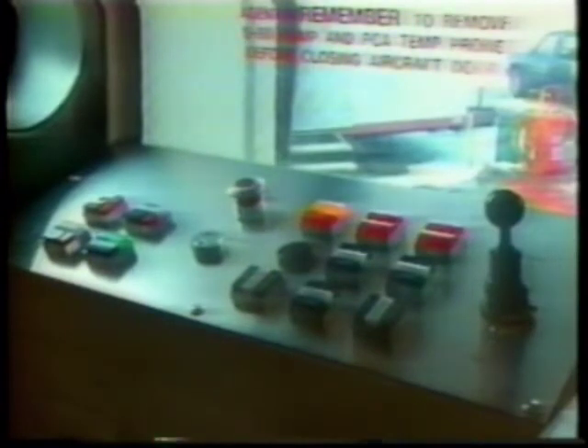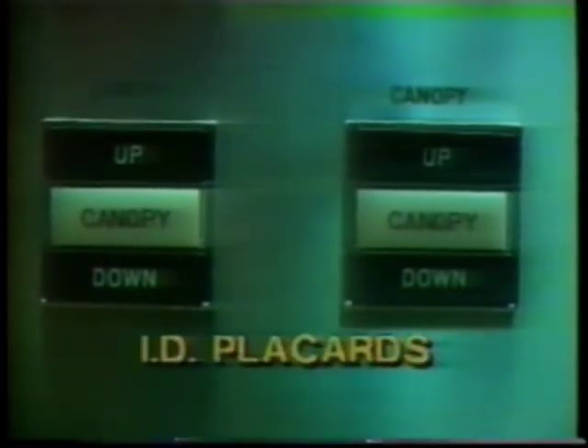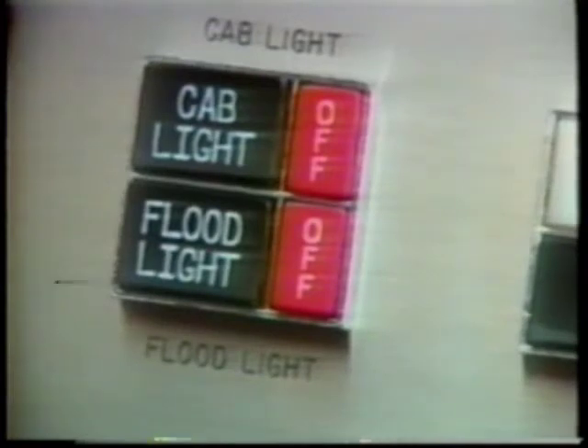In addition, several features have been included to give Chicago additional benefits. ID placards: the console faceplates have been engraved. In the event a plastic lens cap becomes broken or dislodged, the agent can still identify each switch function. There will be no chance of accidentally pressing the wrong button.